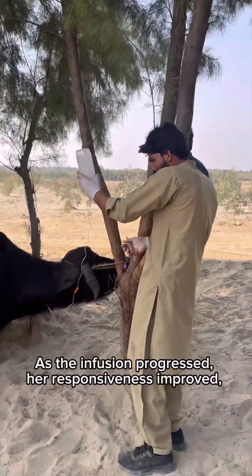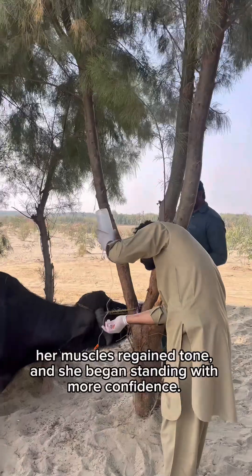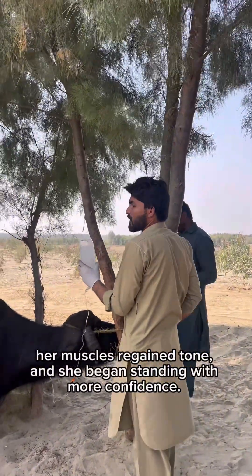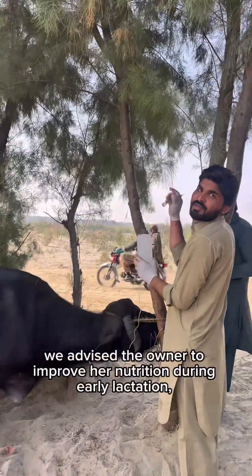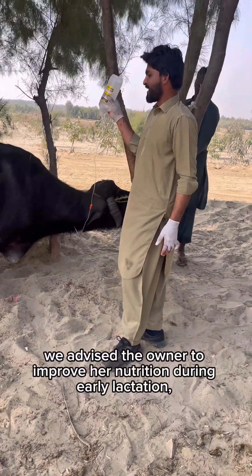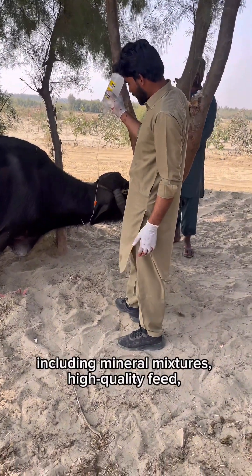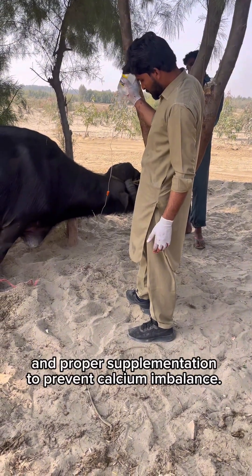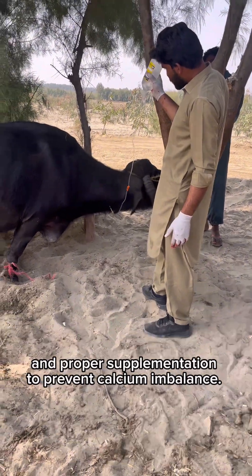As the infusion progressed, her responsiveness improved, her muscles regained tone, and she began standing with more confidence. Alongside the treatment, we advised the owner to improve her nutrition during early lactation, including mineral mixtures, high-quality feed, and proper supplementation to prevent calcium imbalance.